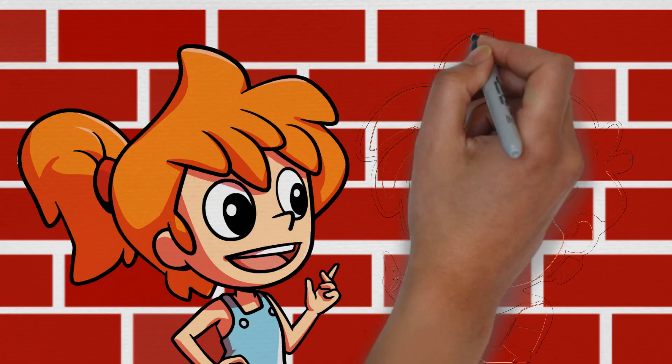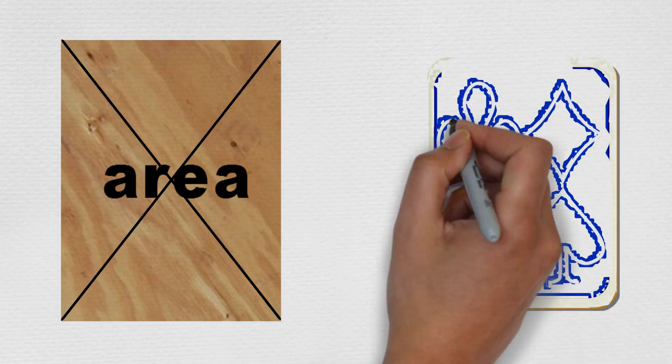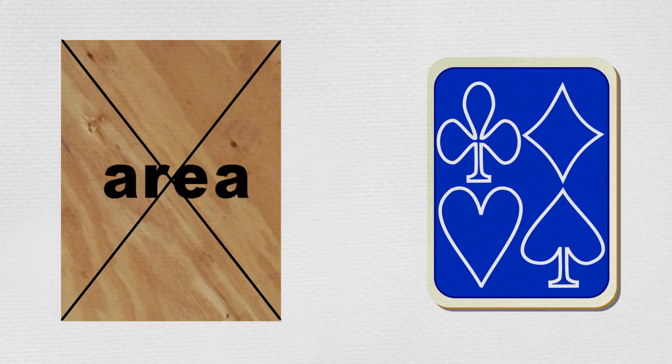Max and Min looked at each other, a bit confused. They had used the cards many times before playing fun games like Snap and Go Fish, but they had never used cards to measure and compare sheets of wood before. Min remembered their mum telling them once that finding the size of a flat surface, like the plywood, is finding its area. After discussing the cards and area, Max and Min knew what they had to do.